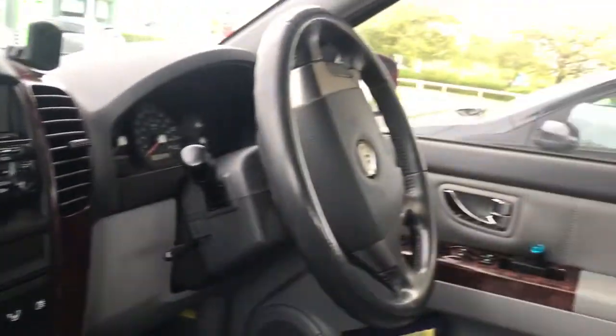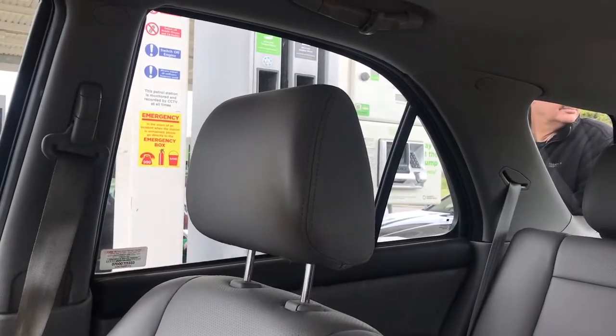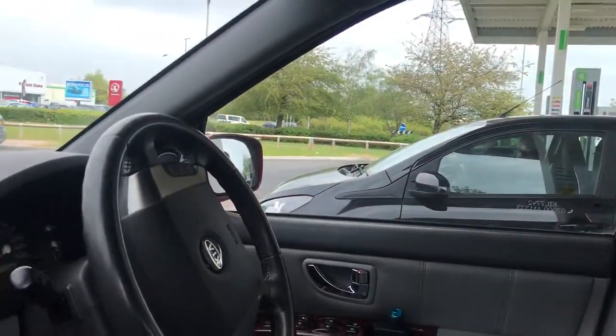We're just at Asda now and we're just filling up — hubby's doing that. I don't know whether he's actually filling up the complete tank. He may do — I think we were on a quarter of a tank.